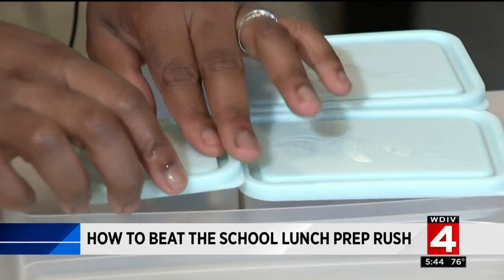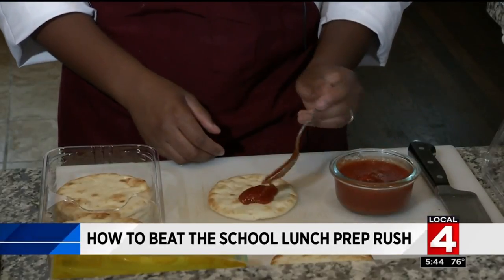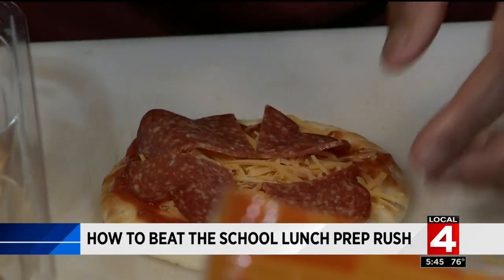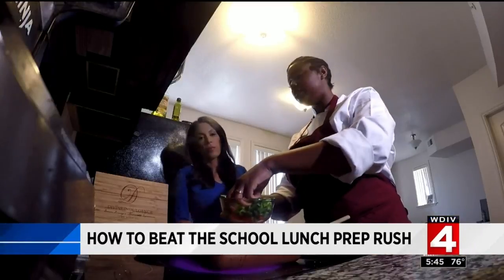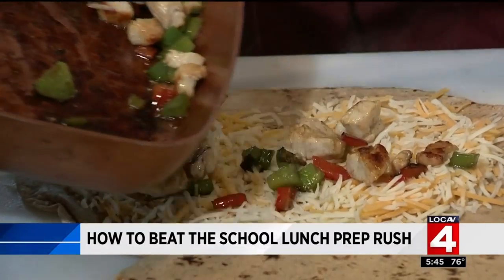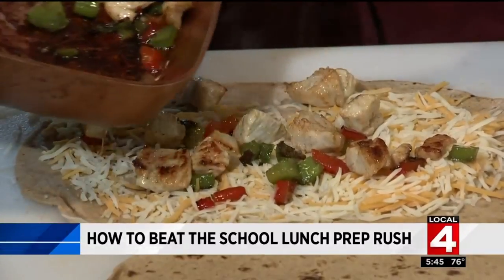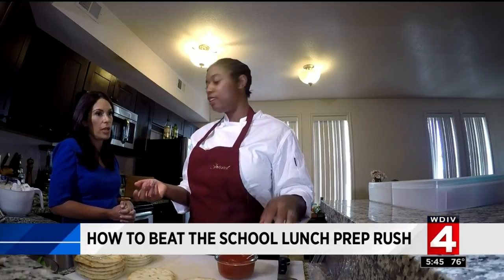Kid quesadillas, build your own taco lunch, and a Lunchable-style meal that a parent can put together and a kid can make at school — simple, quick, and easy. Kids love colors, so we're going to add some vegetables in there — bell peppers. This is the same flatbread utilized for the turkey roll-ups that can be used for the quesadillas as well.